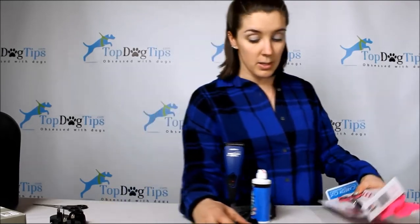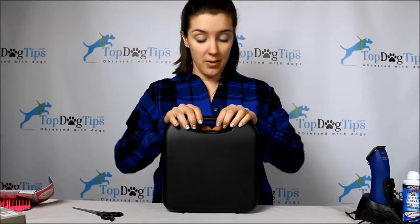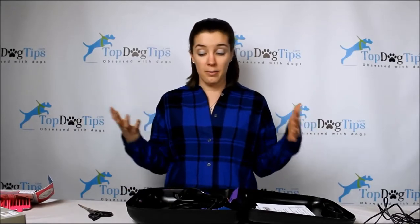Now moving on to the Wahl clipper kit — again, $35, so a $90 savings. However, these are not a professional grade clipper. They're great for the at-home groomer who isn't doing a whole lot of grooming. They're a great clipper if you're clipping at home, but they're probably not the best option if you're a professional grooming a high volume of dogs.